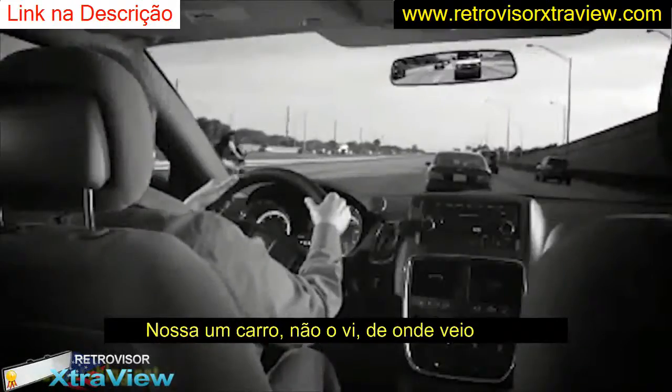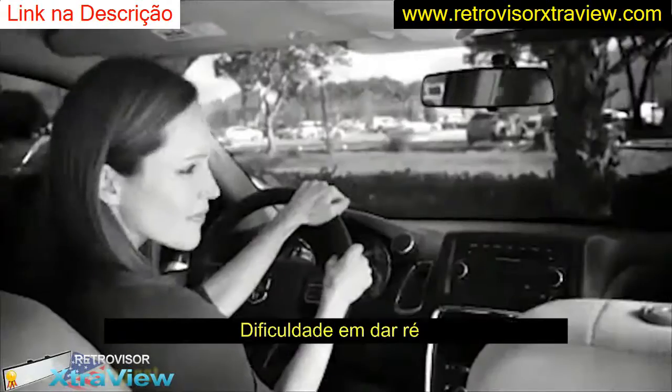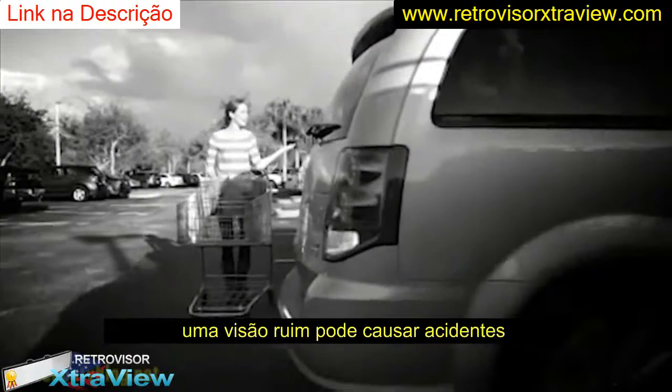Oh, look out! No! Where did he come from? You check and check and you still can't see everything.